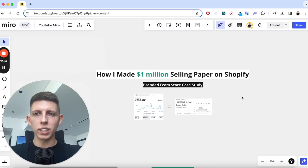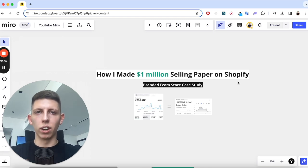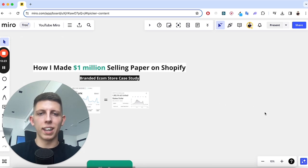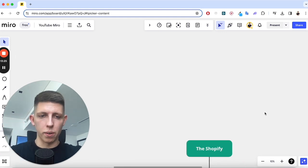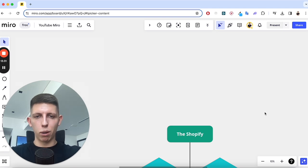Now we need to figure out what I actually had to do to run this store. Obviously we could talk about how to set up a Shopify store and maybe I'll make a tutorial, but this video isn't to shill anything. You can find videos on YouTube on how to make a Shopify store. I want to show you about actually running the business — the third point: how we did it on Shopify.